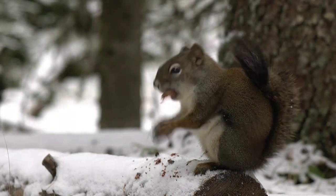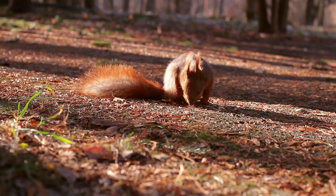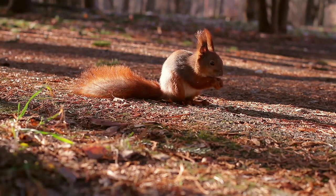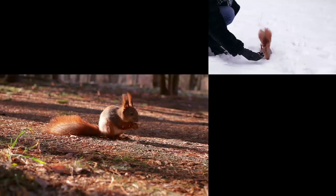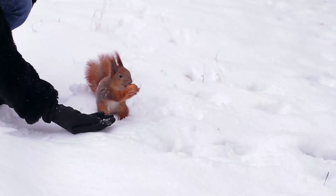From head to tail, the Malabar squirrel can reach over 3 feet long — 36 inches. Imagine seeing a 3-foot-long squirrel stealing from your bird feeder. I would just let it be.